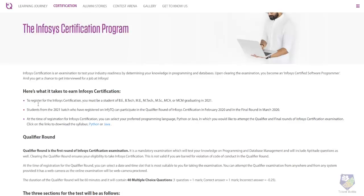To register for the Infosys certification you should be from B.Tech, ME, M.Tech, MSc, MCA, or MCM, but you should be graduating in 2021 only.